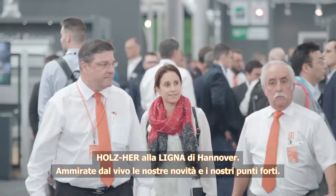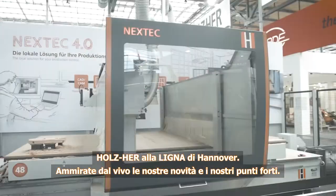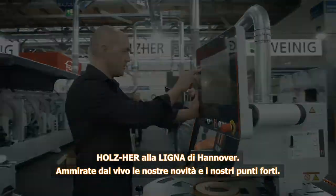Holtz Hair at the Ligna in Hanover. Experience our newest innovations and highlights.